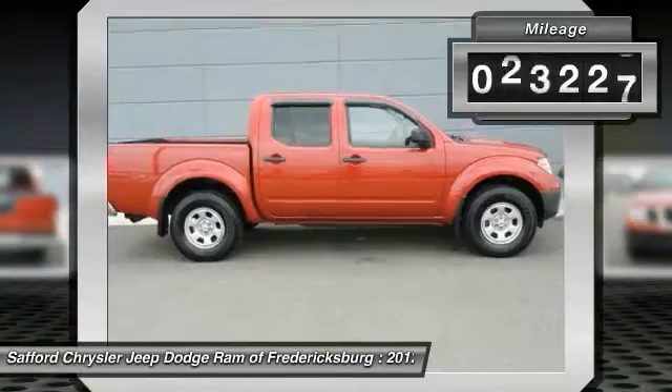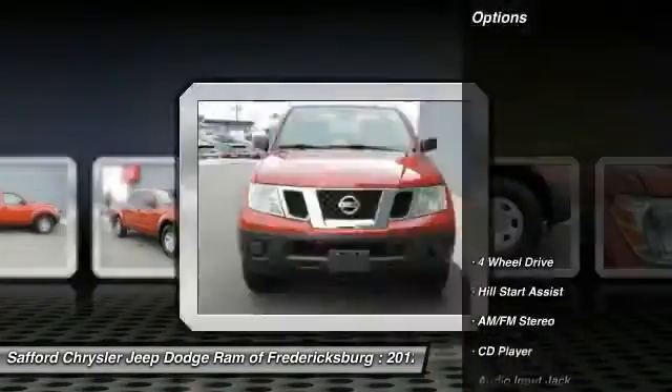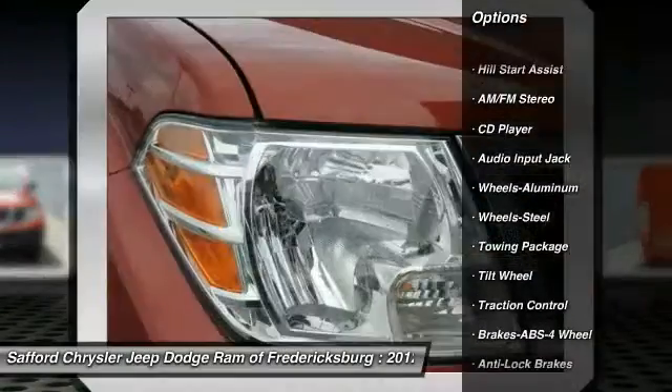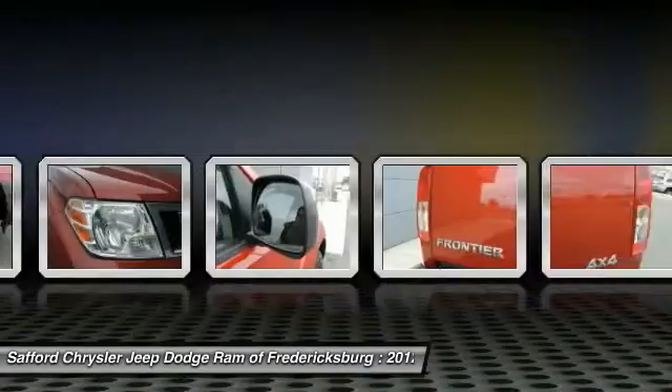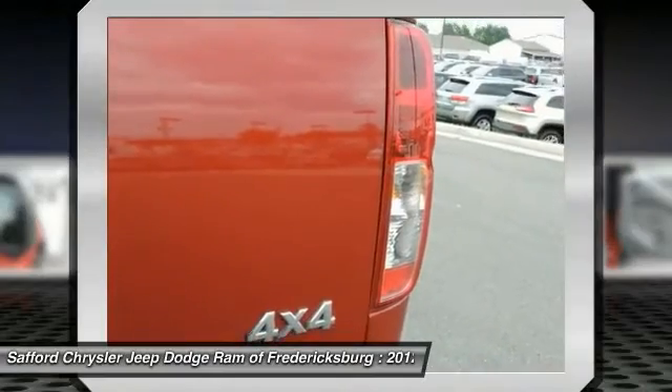This vehicle has less than 55,000 miles. Here are some of this vehicle's great options: anti-lock braking system, traction control, four-wheel drive, power steering, air conditioning, front aluminum wheels, AM FM stereo radio, center armrest, rear defrost, CD player.